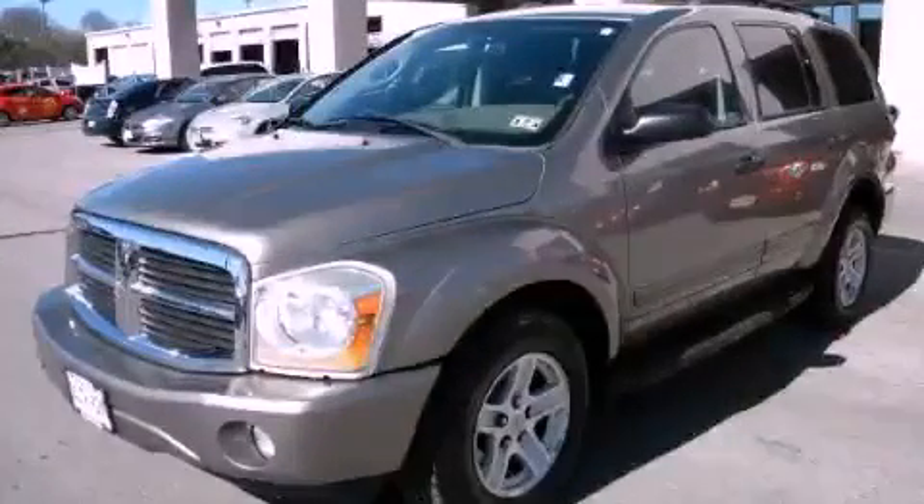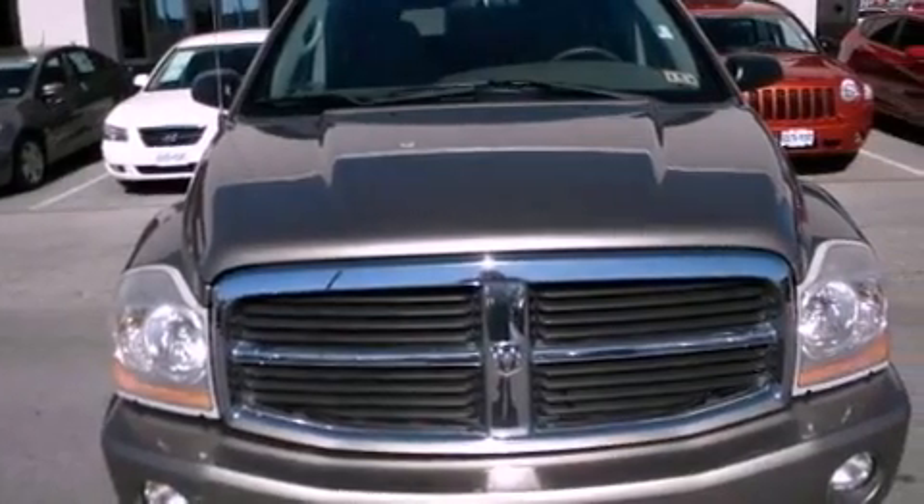This is a 2005 Dodge Durango, a big SUV for big fun. It features a 3.7-liter six-cylinder engine and an automatic transmission.